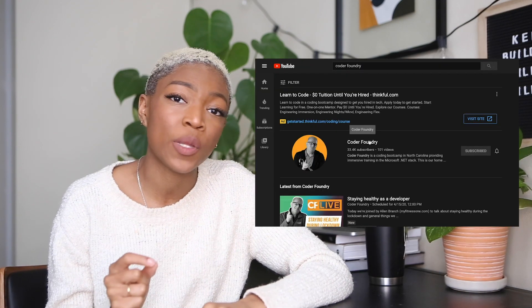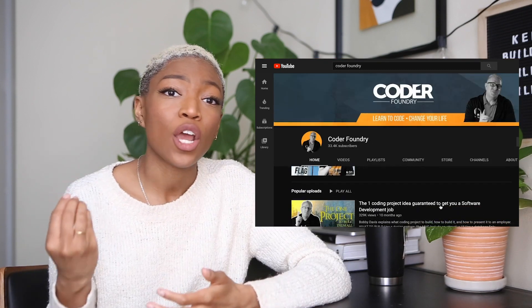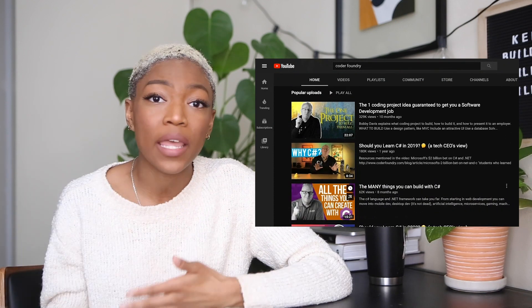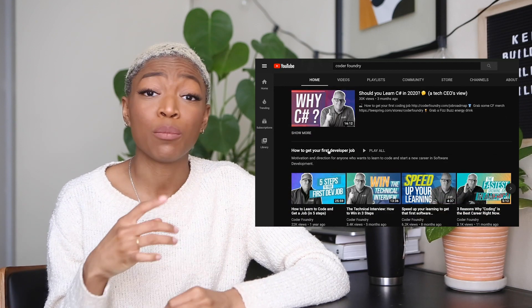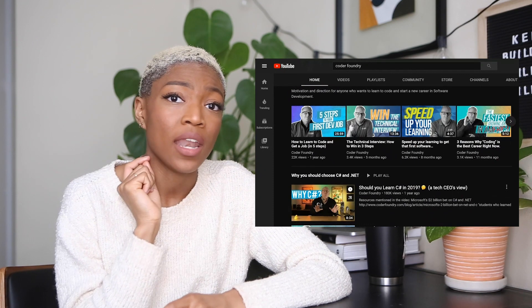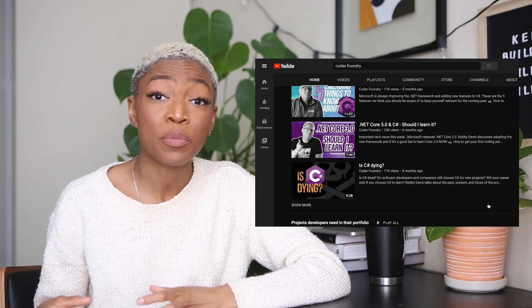The next is Coder Foundry. Coder Foundry is the number one place that I go when I'm trying to build up my portfolio and find projects that are actually going to be useful in helping me land a position in a development job. There are tons of examples, and there's a playlist on Coder Foundry — I'll link it above — that is all about learning how to land a job in a development position, what types of projects you need to have. It has been super helpful for me.